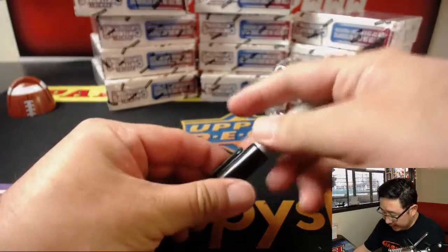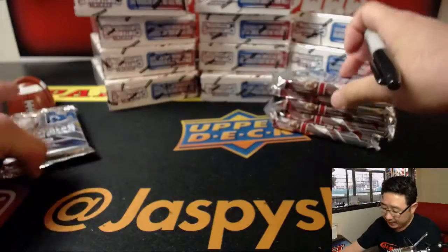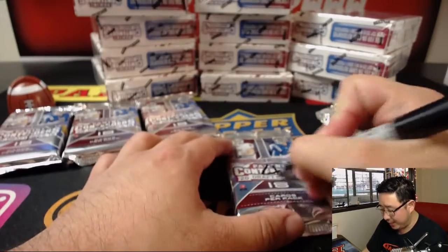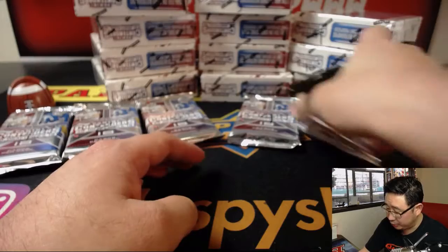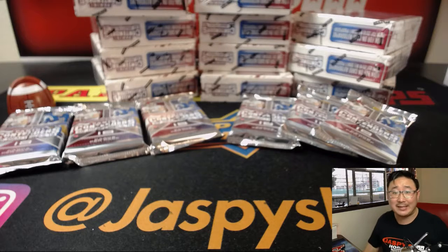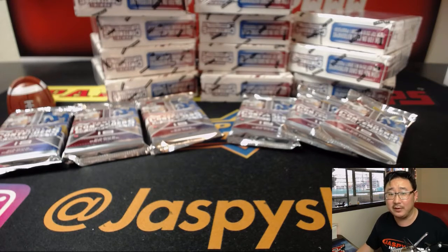Now let's number the packs, and then we'll randomize Mark and Andrew's names and see what packs they get matched up with. This break brought to you by match.com — find your true match today using the match.com algorithm. I'm just practicing for sponsors, folks. One day Jaspers will have sponsors and I'll have to do that.